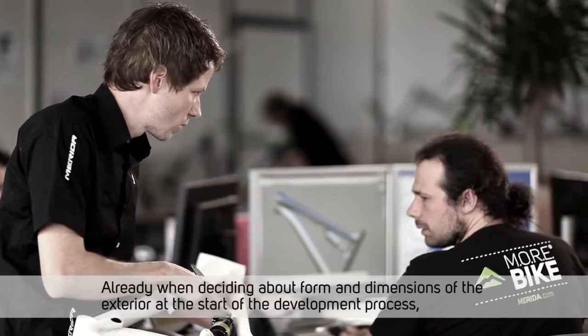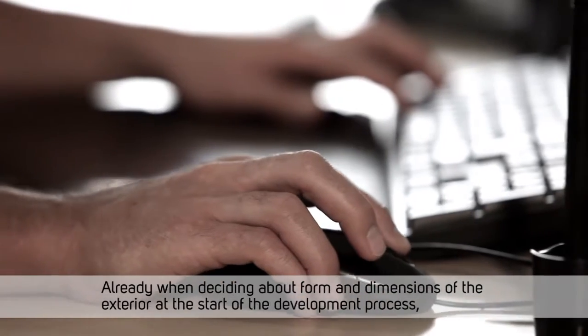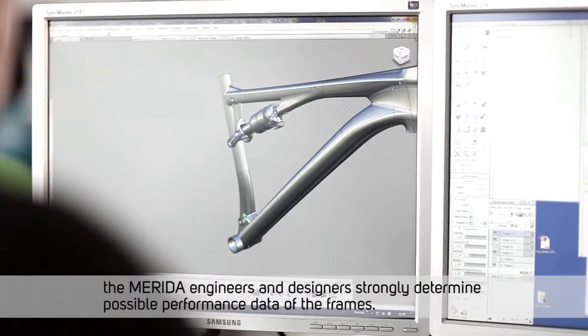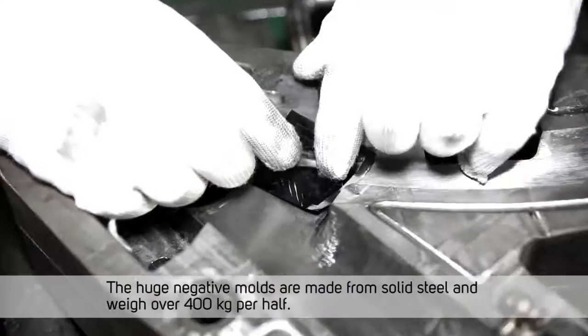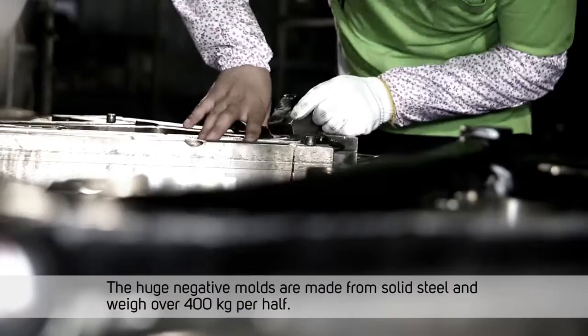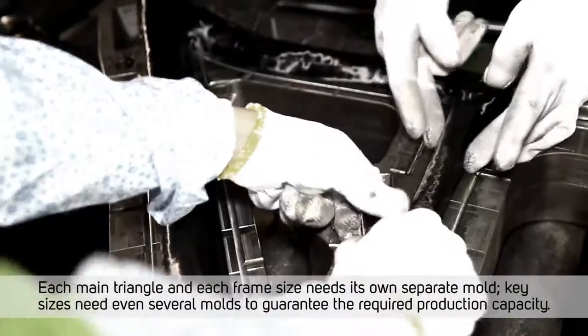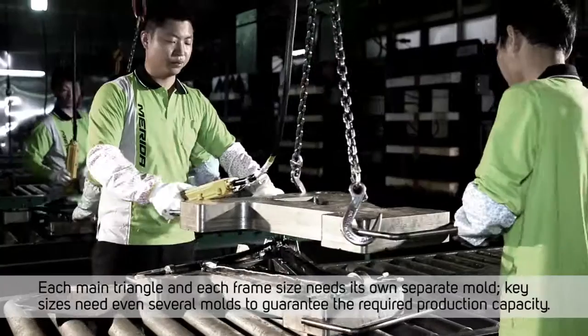Already when deciding about form and dimensions of the exterior at the start of the development process, the Merida engineers and designers strongly determine possible performance data of the frames. The huge negative molds are made from solid steel and weigh over 400 kilograms per half. Each main triangle and each frame size needs its own separate mold, and key sizes even need several molds to guarantee the required production capacity.